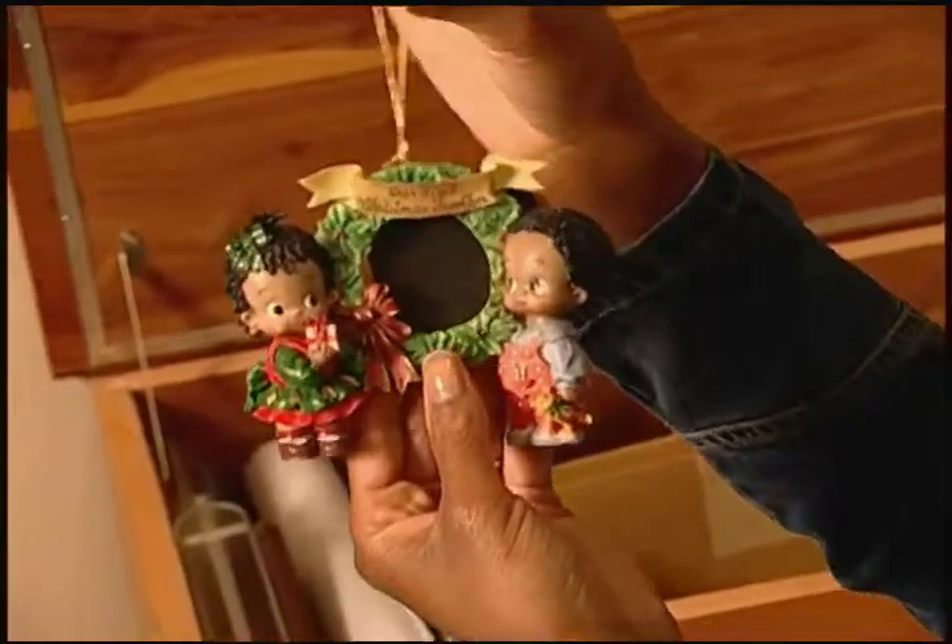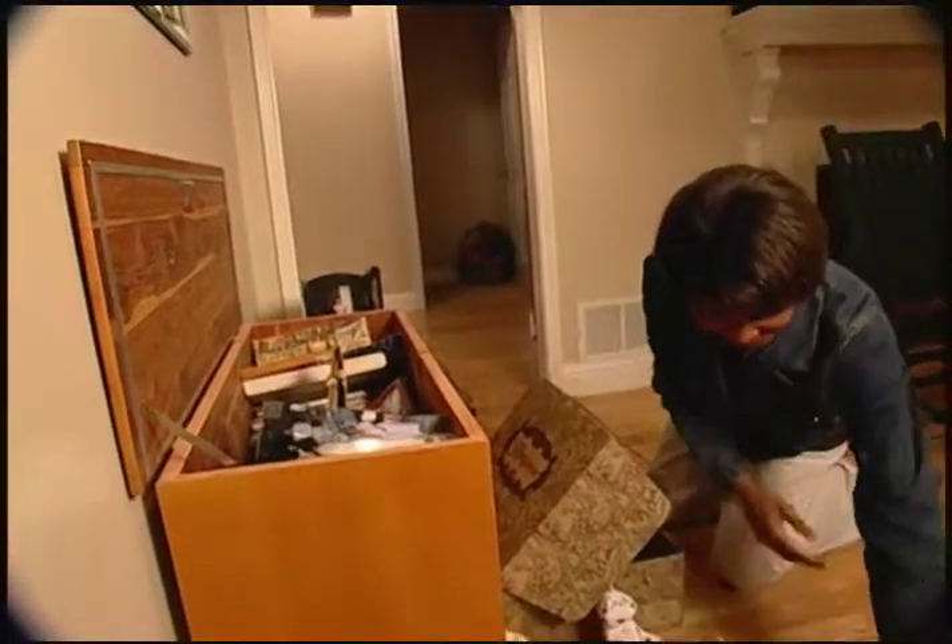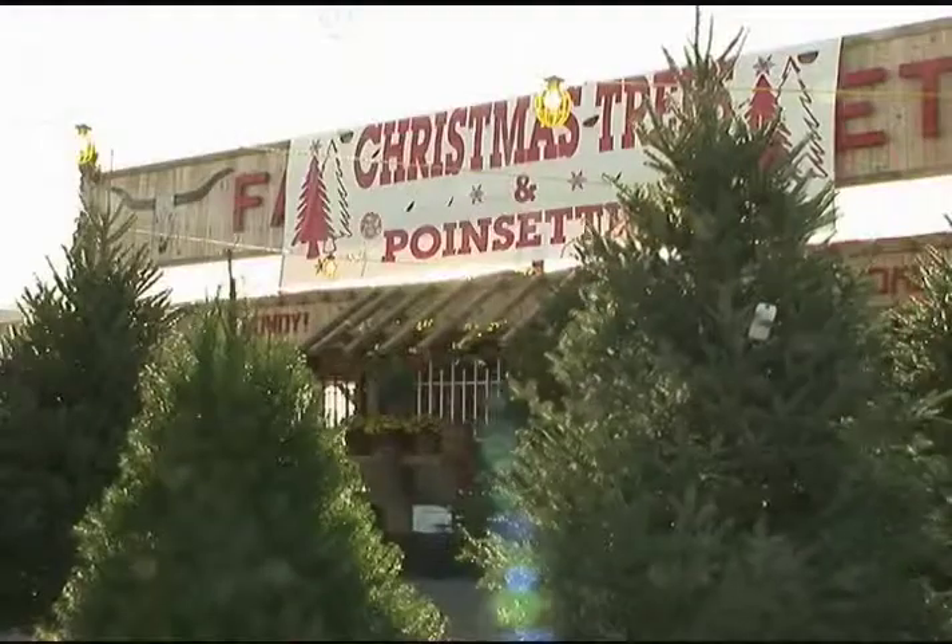For those with winter pollen allergies and mold allergies, it is the season of wheezing, the season of tearing up with your eyes, runny nose. And it can all be sometimes centered around that beautiful, lovely thing — the Christmas tree.